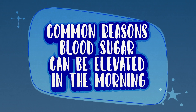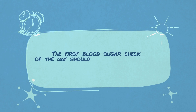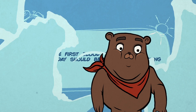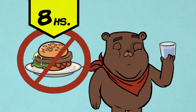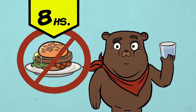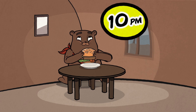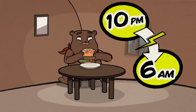Common reasons your blood sugar can be elevated in the morning. The first blood sugar check of the day should be done after fasting. Fasting means having nothing to eat or drink except water for at least 8 hours before the test. As an example, if you last ate a snack at 10 pm, your true fasting glucose would not be until 6 am the following morning.